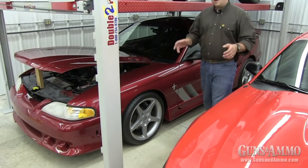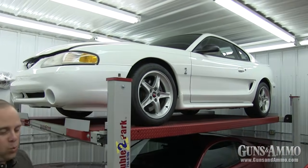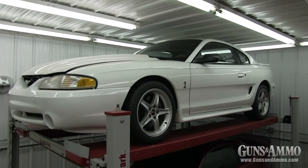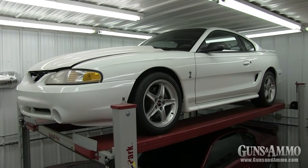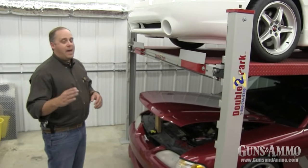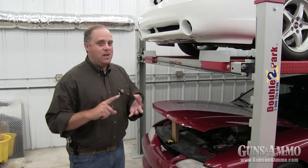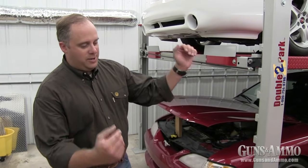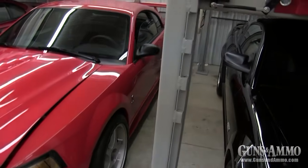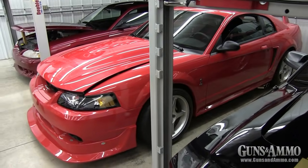Up top here is one of his three Cobra R Mustangs — this is a 1995 Cobra R. These are basically race cars designed for the street; Cobra Rs were always one color for a particular year. They made them in 1993, in 1995, and the grand daddy of them all in the year 2000. This is perhaps one of the best fox-body-type Mustangs ever produced.